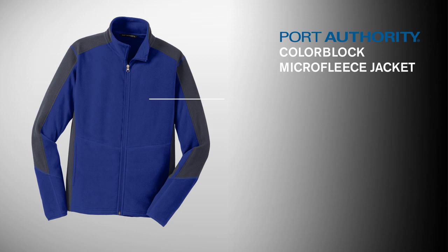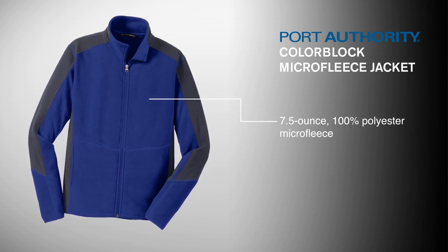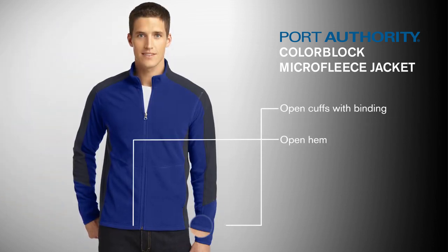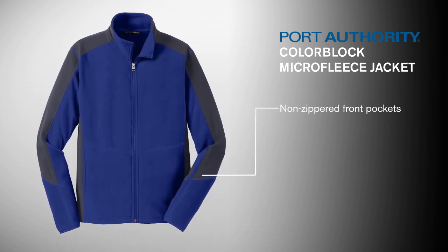TrendRight colors wrapped into a 7.5-ounce, 100% polyester micro fleece give this jacket modern appeal. Open cuffs with binding and an open hem add an element of comfort and ease of movement. Relaxed, non-zippered front pockets add to the jacket's functionality.